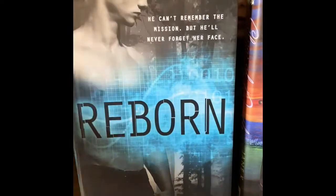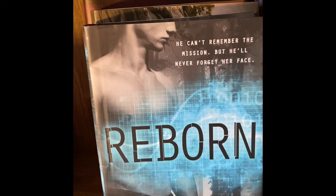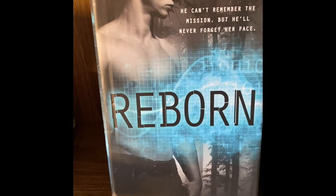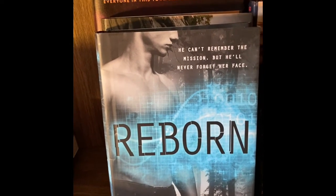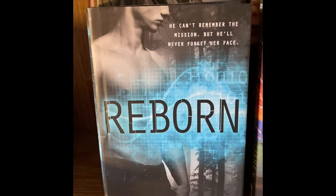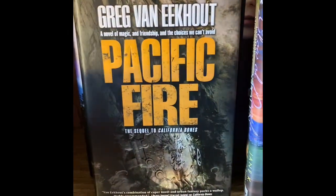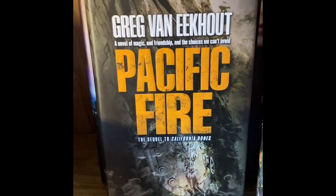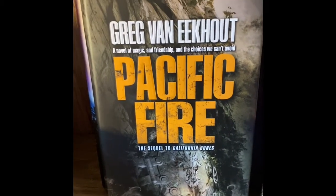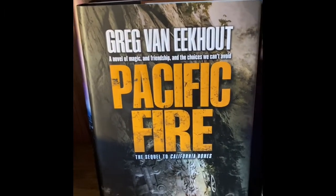Reborn — the tagline says 'he can't remember the mission but he'll never forget her face.' This one screams love story, and it's part of The Altered Saga, so there are more books in the series. Pacific Fire is a sequel to California Bones — I pretty much picked this up for the cover because I just thought it looked unique.